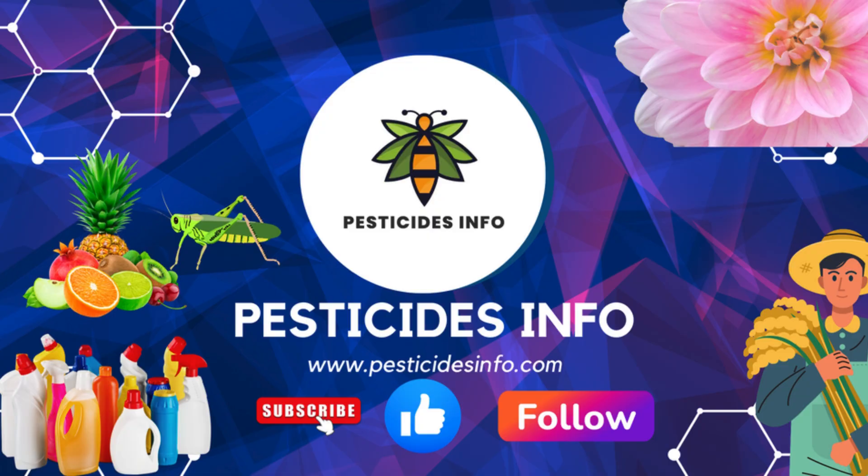Stay safe and protect your crops responsibly. If you found this video helpful, please like and subscribe to our channel. If you have any questions or suggestions, feel free to leave a comment below.